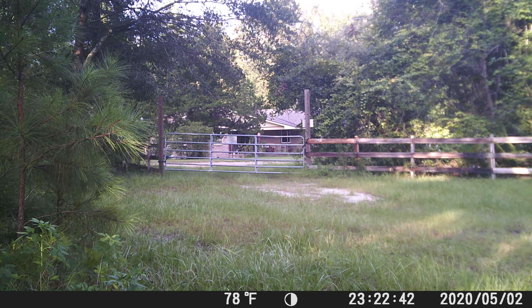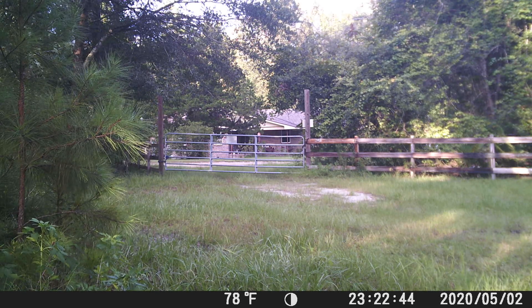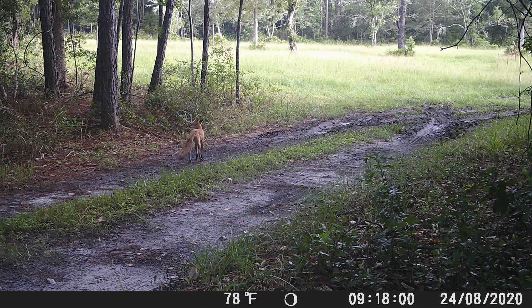This next group of clips is the fox down at the culvert in the daytime. Check him out — looking good, nice colors.